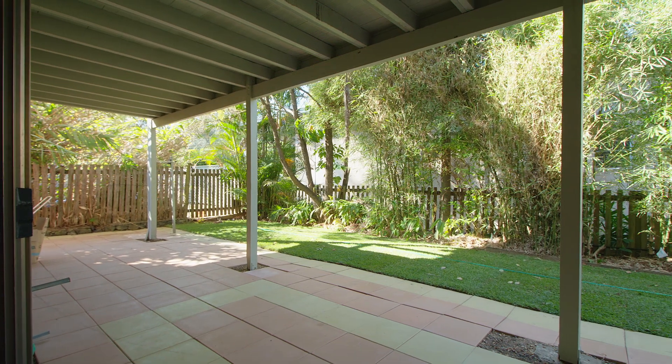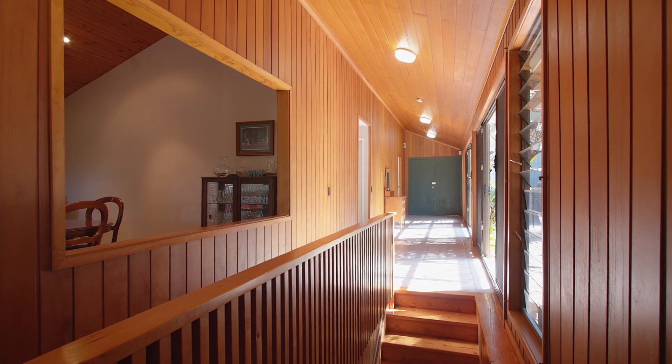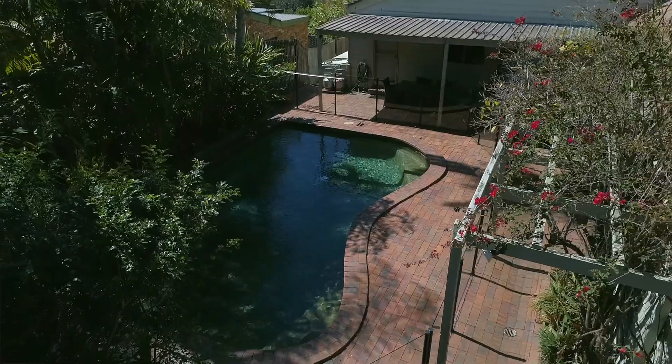This beautiful double storey residence combines classic sophistication and timeless design with architectural lines, positioned high on the ridgeline. The indoor-outdoor flow and swimming pool is one that a family is going to absolutely love.